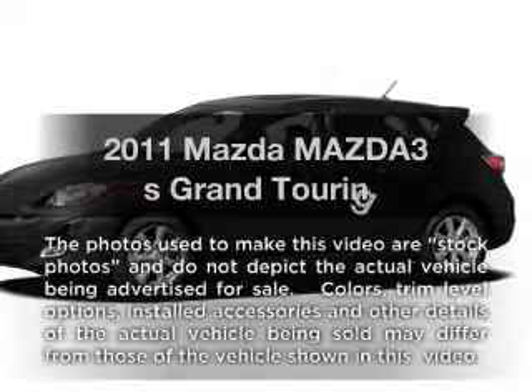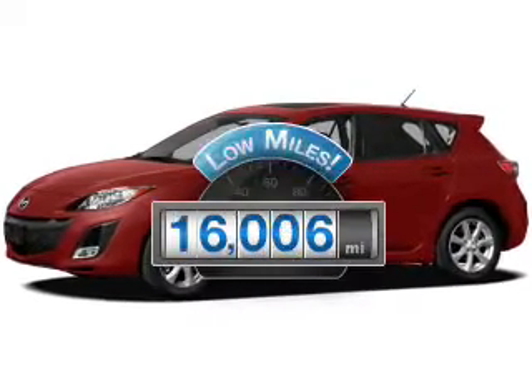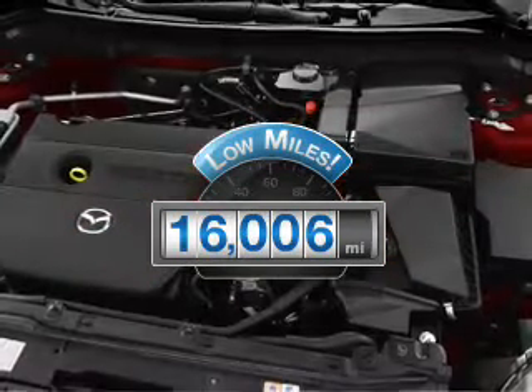Introducing the 2011 Mazda Mazda 3. Travel the roads in style and comfort in this great vehicle. With low miles, this automobile will take you far and get you where you want to go.